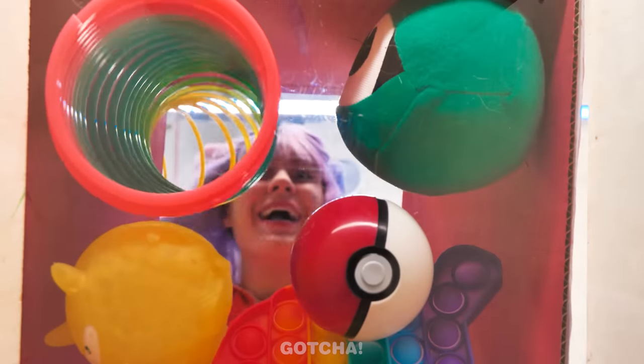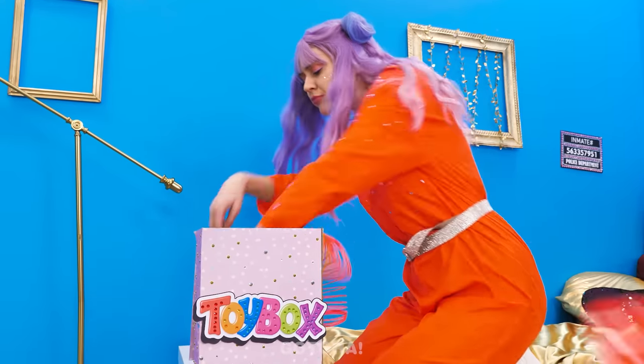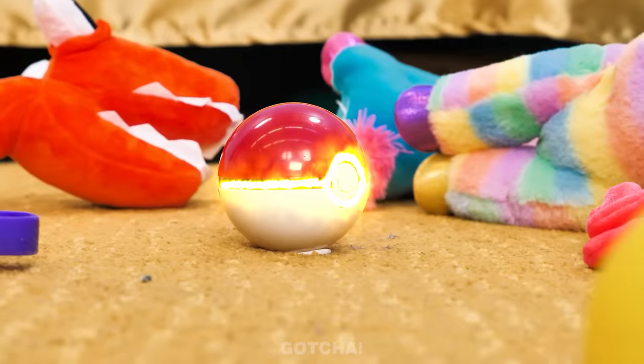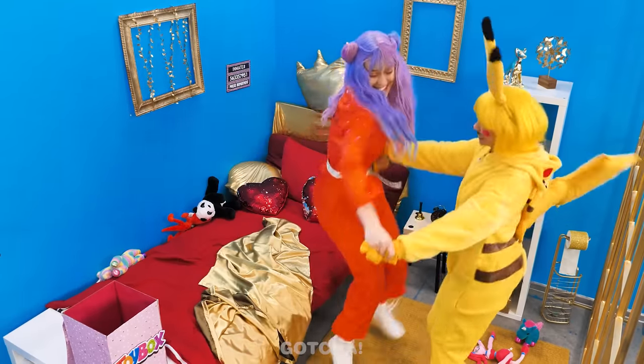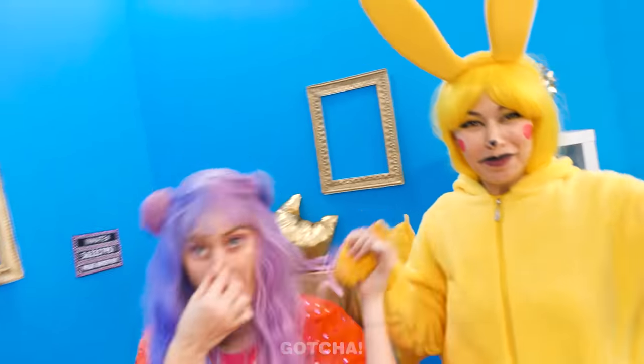Looks like there's a host of Pokémon in Madison's toy box! Who could this Pokémon be? Looks like we're about to find out! It's Pikachu! Let's dance, my new best friend! Do the swim dance! Pika Pika!